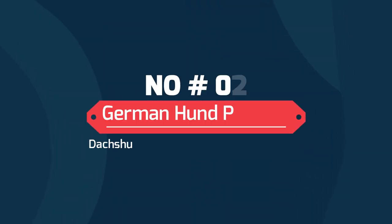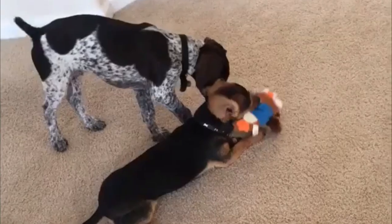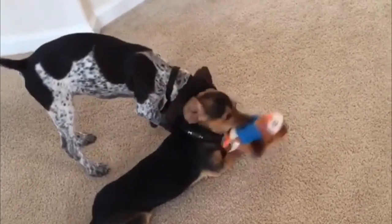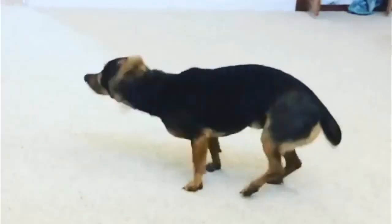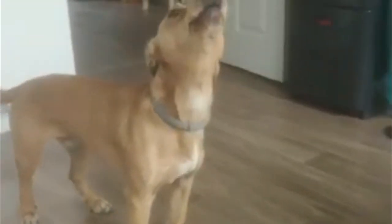Number 2: German Hunt Pointer — Dachshund and German Short-haired Pointer. Small or medium in size, they may inherit the Dachshund's longish body stature. These dogs would display the courageousness that they may take after both their parents, as well as the Dachshund's clownish antics.